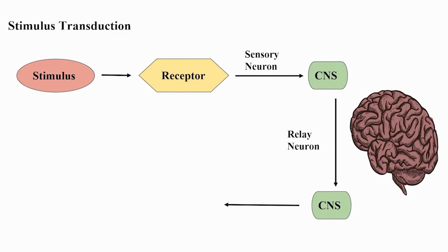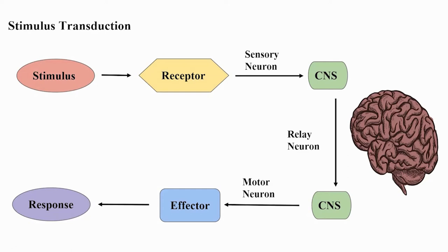A sensory receptor is a nerve cell that responds to specific stimuli, either external or internal, and acts as a transducer — converting energy from one form (e.g., light, temperature) into electrical activity, ultimately as action potentials. The stimulus transduction pathway: the receptor relays the signal to the CNS, which decodes it and sends a response via motor neurons to the effector, which produces the necessary response.